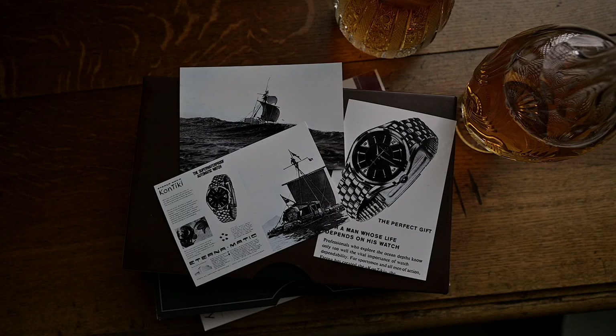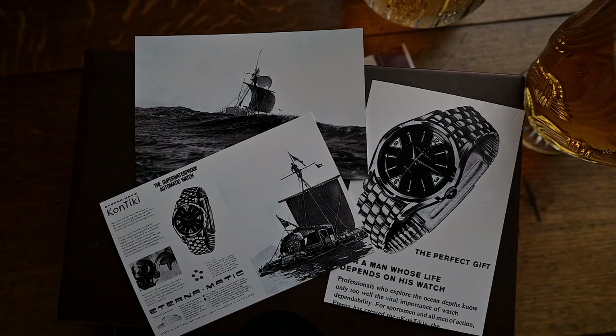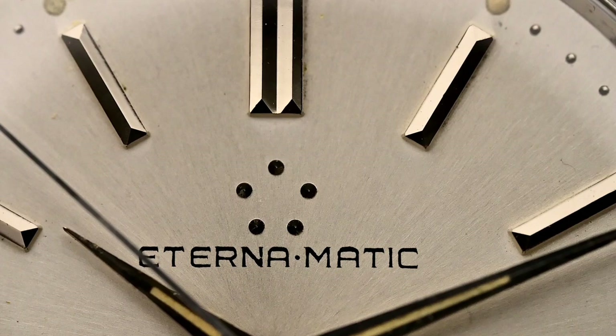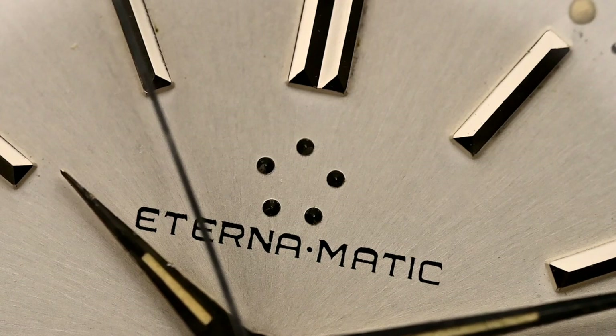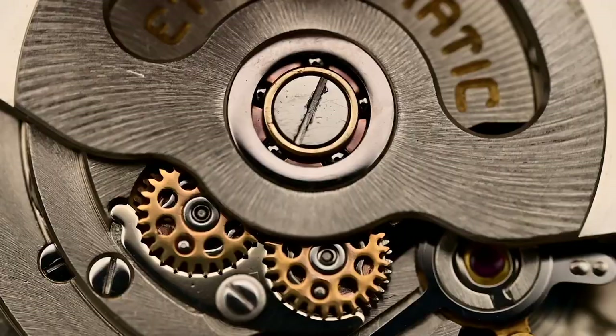The dial of the first Contiki was lume-filled with radium, as were the oversized and highly legible triangular hour markers and the large hands. Many companies relentlessly copied this design for the following decades and still do so today. Over time there were a few sub-lines from the Contiki, but the main sub-line was the Super Contiki — a series of diving watches with a rotating bezel. As pretty much all mechanical Contikis were automatic, the dials on these were signed Eterna Medic, just like all automatic Eternas after the introduction of the Eterna Medic ball bearing system.